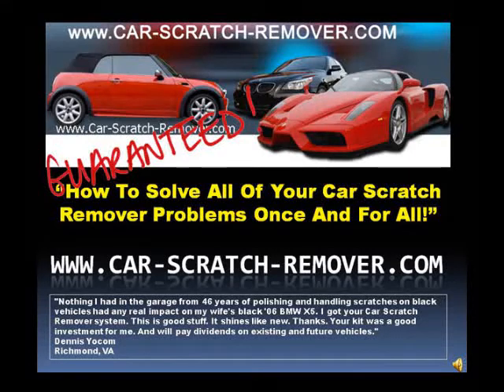Welcome to car-scratch-remover.com. Learn how to solve all your car scratch remover problems once and for all. Listen to what one of our many totally satisfied customers had to say about us.